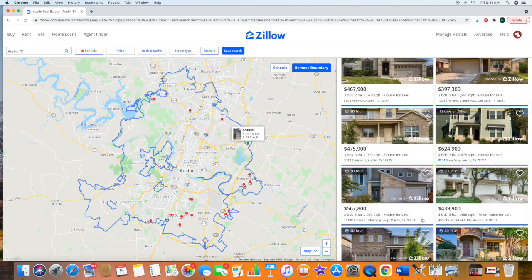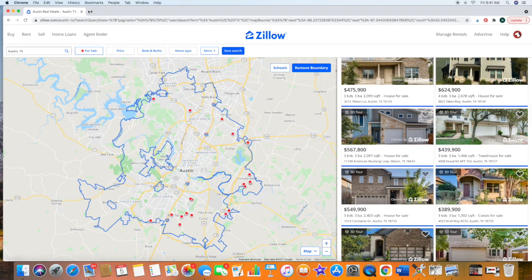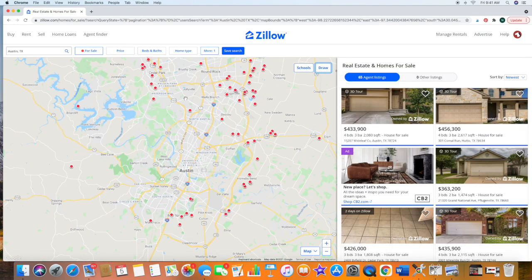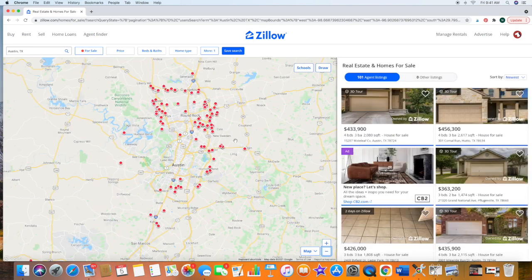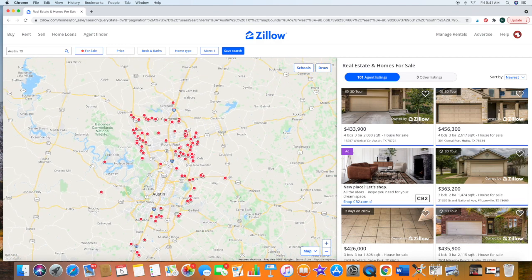Here we have one for $567,000 in Manor. Let's remove the boundary by clicking this to broaden our search. Now we have $65,000 out in Cedar Park, some in Round Rock, Pflugerville. Let's go out just a little bit more — now we have 101 homes. This is pretty much the greater Austin area where people are moving to.